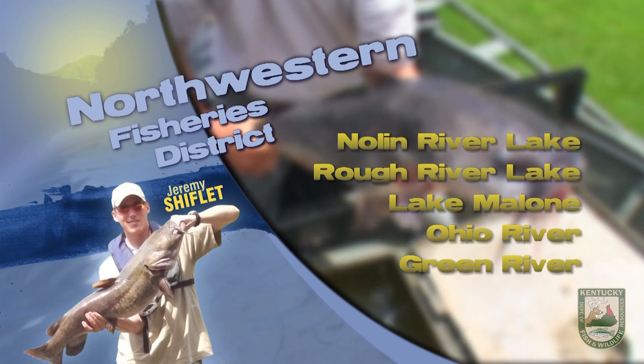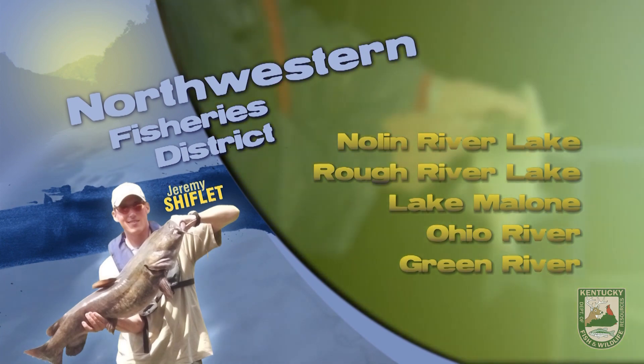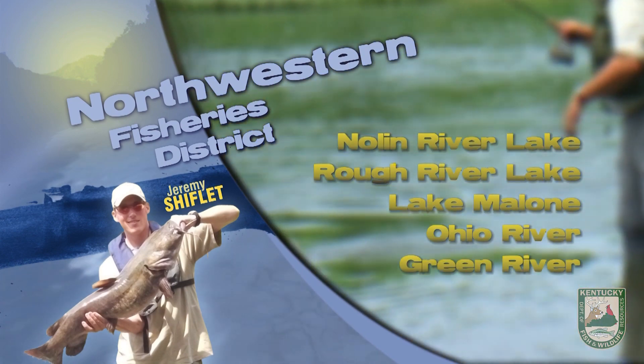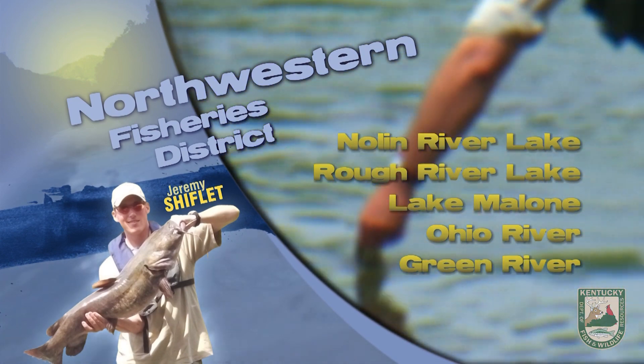Nolin Lake is at summer pool, pretty clear and in the low to mid 80s. Bass fishing is still pretty good. They have been hitting topwater such as pop-Rs, spooks, and buzzbaits. Night fishing has been good also. Try black spinnerbaits, jigs, and worms fished off steep banks in the 10 to 15 feet deep range.